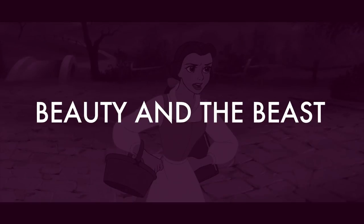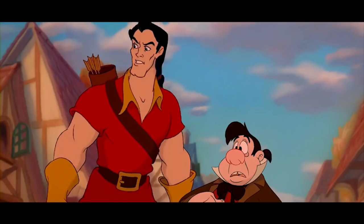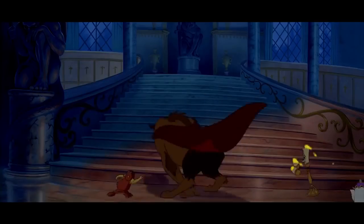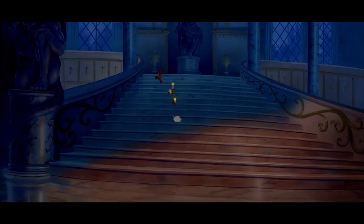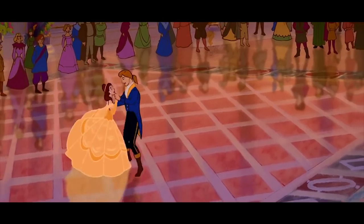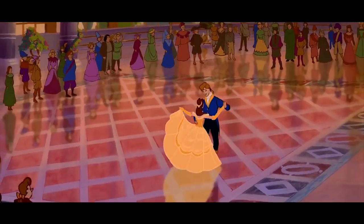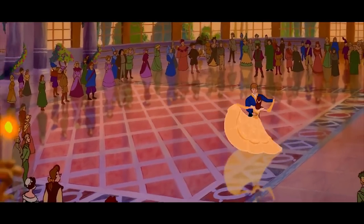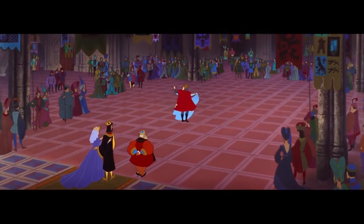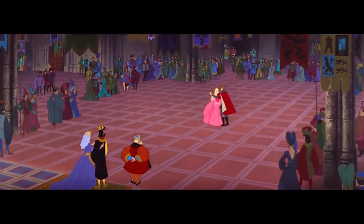Number nine: Beauty and the Beast. You'd think that with this being such a popular, well-made movie — even nominated for Best Picture at the Academy Awards back in 1992 — it would have been made with all original content. But maybe they just couldn't help themselves, because in the final dance scene it appears that they've traced over the dance scene from Sleeping Beauty, or at least copied it frame by frame.